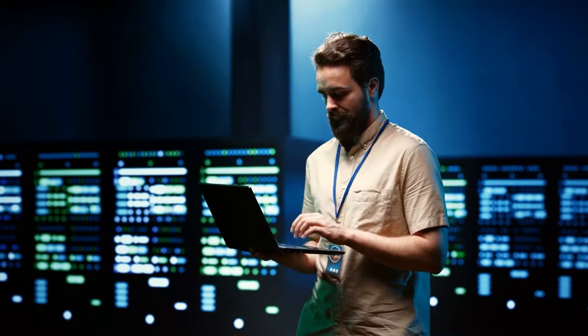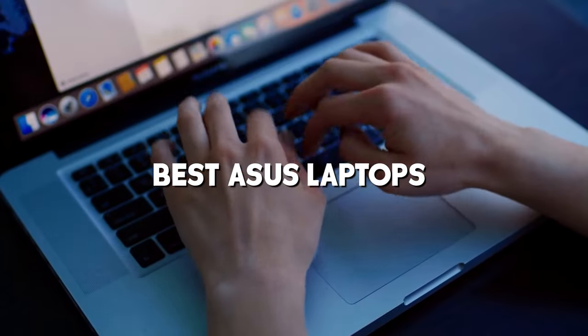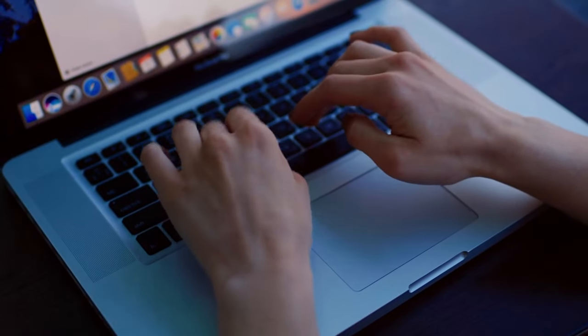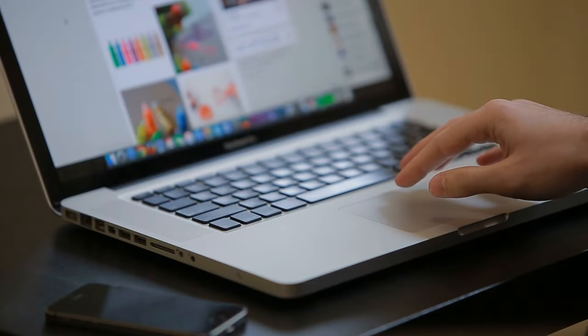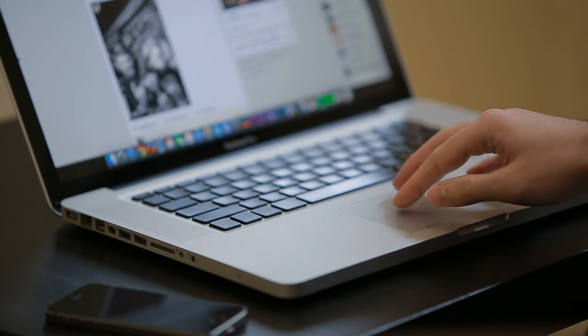Welcome back to our channel folks. Today we've got a treat for all you ASUS lovers out there. We're diving deep into the world of ASUS laptops to bring you the very best. If you're on the market for a new laptop, stick around because we're about to unveil the top ASUS laptops for 2023 — the ultimate guide to the best ASUS laptops you don't want to miss.